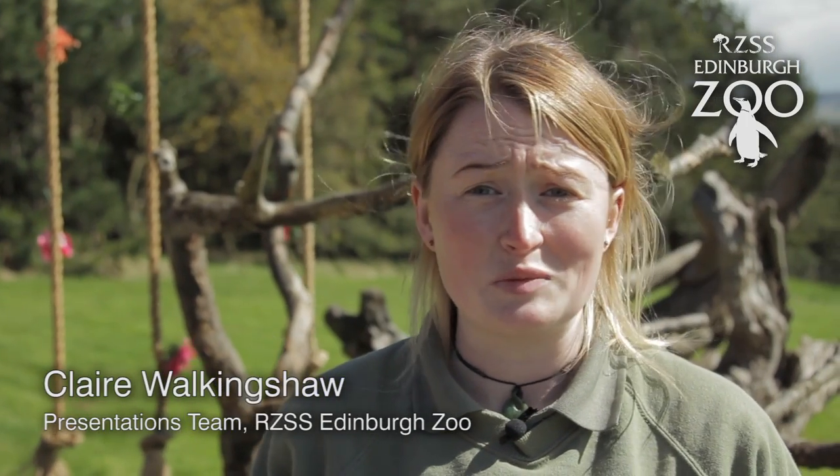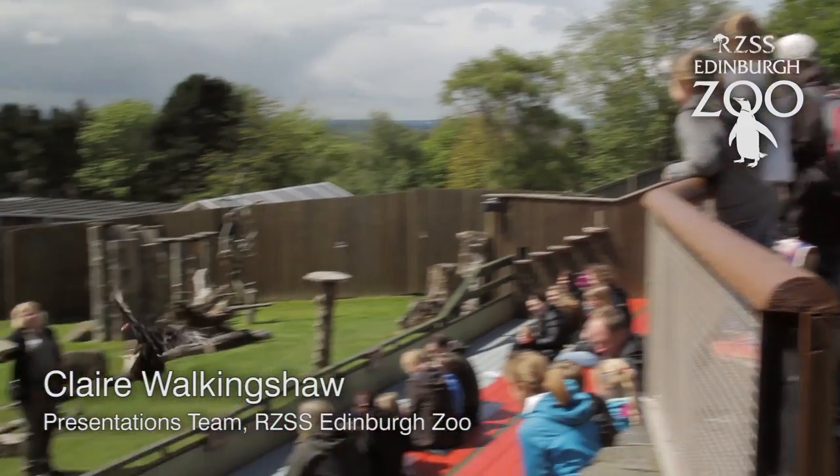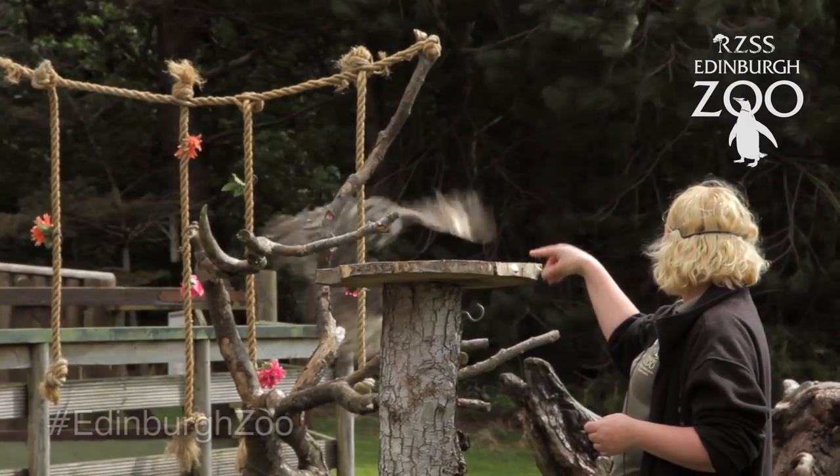Animal Antics is our show that we do here at Edinburgh Zoo. We do it twice a day and basically it's a show where we bring out different kinds of animals and show off natural behaviours and educate the public at the same time.